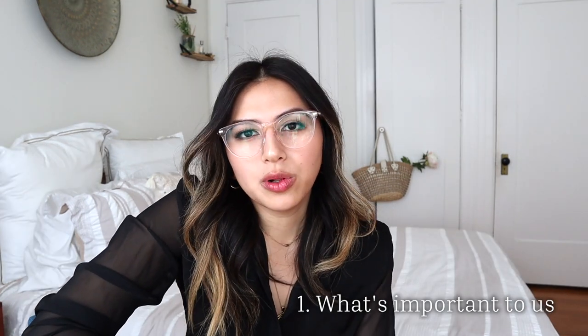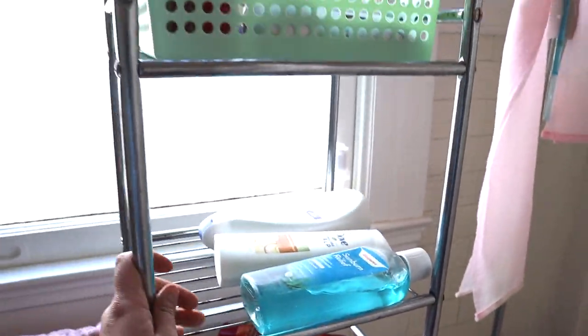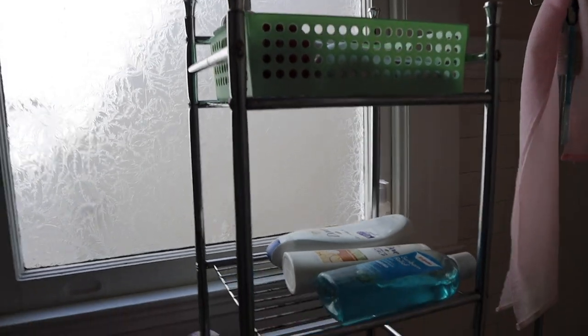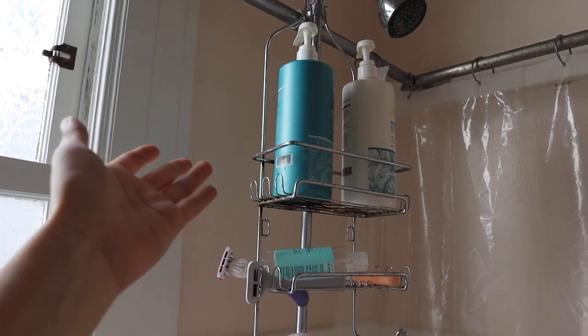We identified a couple of problems with our old bathroom situation. The rack we were using was really old and rusty, and tall bathroom supplies just won't fit on it, so oftentimes those supplies would just fall off. It was also an eyesore and blocked the light from the window — we want the bathroom to have a lot of light coming in. One of my roommates' requests was for the shower caddy to fit more things, because our old caddy could only fit supplies for one person.